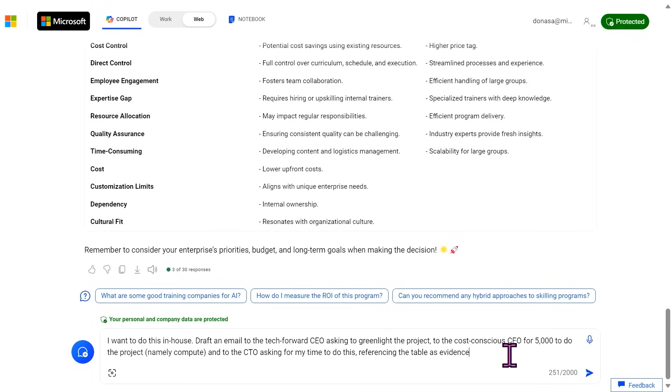After looking at this, I kind of want to do this ourselves. Me too — it sounds fun. I can't believe how fast that was. Imagine if we had to come up with this ourselves — it would have taken us hours and meetings. So let's draft an email to the tech-forward CEO to green light the project, to the cost-conscious CFO because we'll pretty much need $5,000 for compute, and to the CTO asking for time to actually do this. Let's reference this table so they understand why we're asking, and we're not just being random.